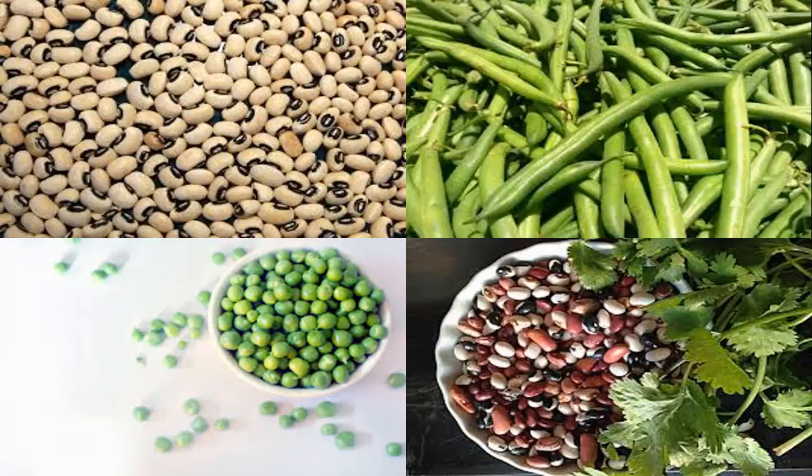Iron-rich lentils help improve muscle endurance and prevent anemia, and are especially good for pregnant women. They are rich in fiber, which helps lower cholesterol as well as blood sugar levels. The vitamins, minerals, and proteins in lentils are very healthy, and regular consumption helps prevent blood sugar spikes and controls the production of lactate in the body, which causes pain and fatigue.